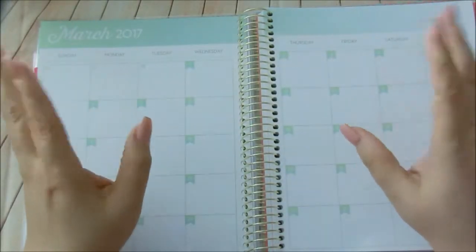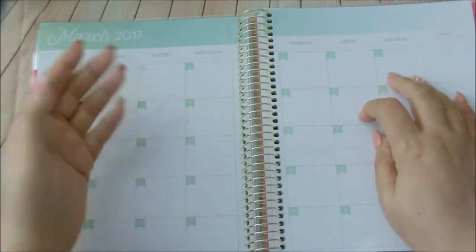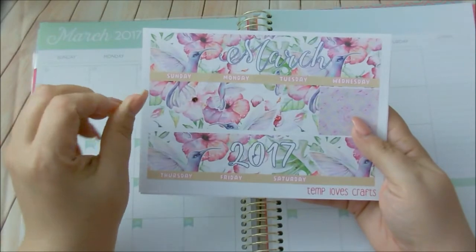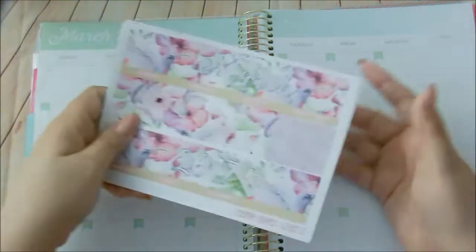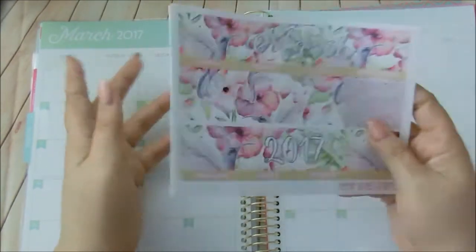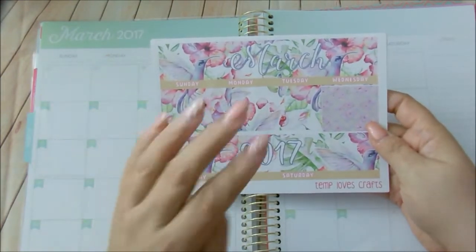Hi guys, welcome back to my channel. My name is Anna — for those of you who just tuned in, welcome. Today I have for you my monthly decorating sheets for March. This month it's this kit here. I love this — it's so me. I love florals and it's so pretty with the hummingbirds. I am a Latina so I don't celebrate St. Patrick's Day. I'm not Irish and I really don't like beer, so I wanted a kit that resembles more me — florals and stuff like that.